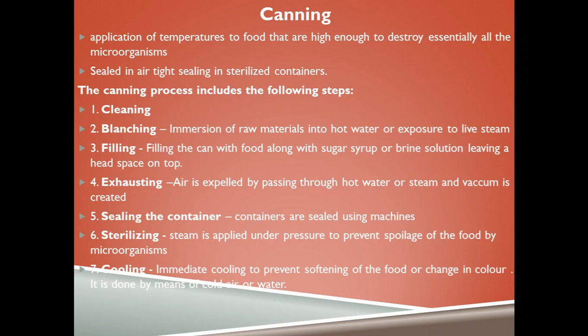Canning is the application of temperatures high enough to destroy essentially all microorganisms, with foods sealed in airtight containers and sterilized. The canning process begins with cleaning and peeling the food material. Food is then blanched by immersing in hot water, exposing to live steam, and plunging into cold water. Then the food is filled into cans with either sugar syrup or brine solution, leaving a head space on top.